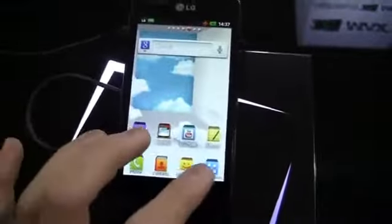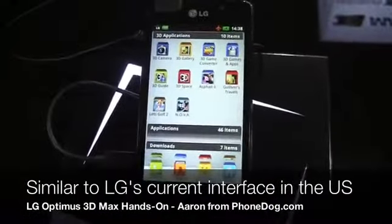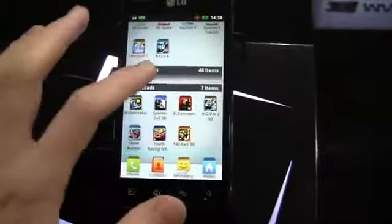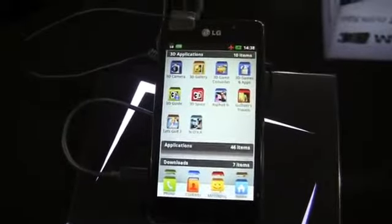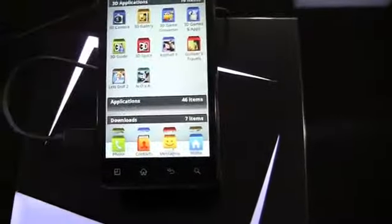You can see the 3.5 millimeter headphone jack is right up there. Good looking display. Let's do a walkthrough of the actual interface and take a look. It looks like LG's custom user interface, but a little bit different from what we've seen in the States on some of their other devices — the Nitro HD, the Spectrum, and more. You can see some minor revisions. It's a good looking display.